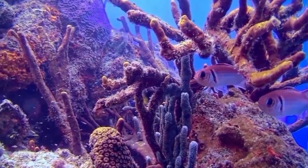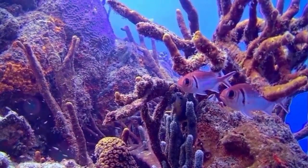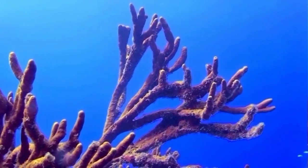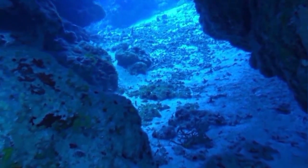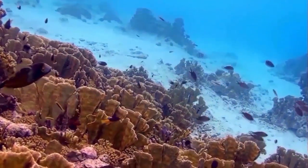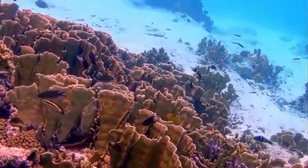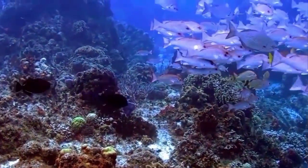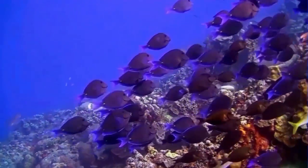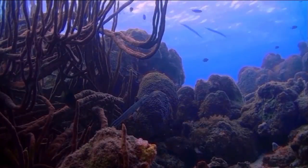Trash also kills coral reef animals. Floating trash can cover reefs, blocking off sunlight that polyps need to survive. Turtles often mistake plastic bags for jellyfish and eat them; plastic blocks the turtle's digestive tract, causing them to starve to death. Lost or discarded fishing nets, called ghost nets, can snag on reefs and strangle thousands of fish, sea turtles, and marine mammals.